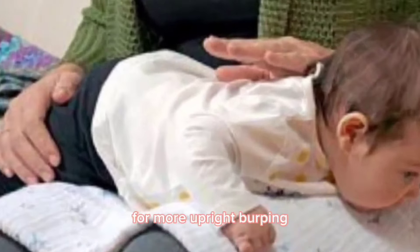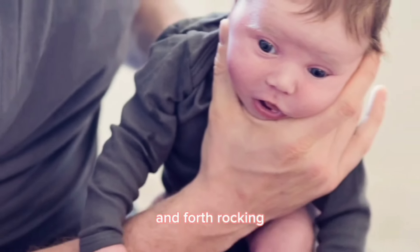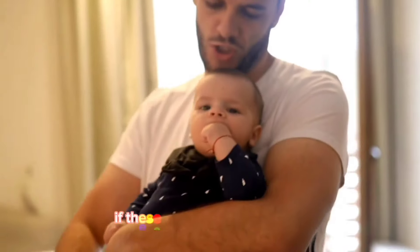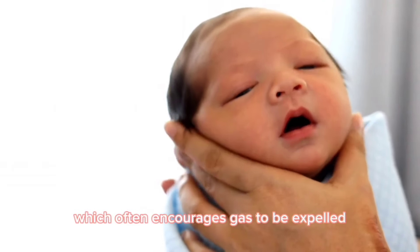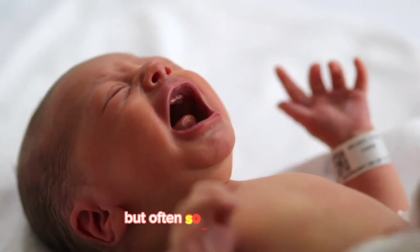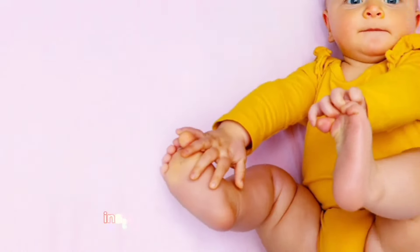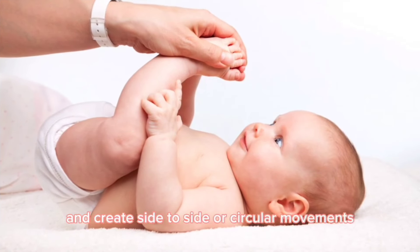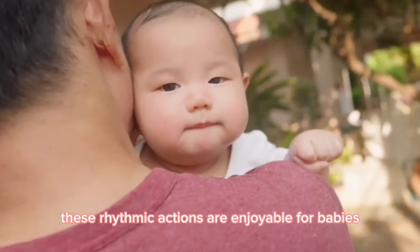For more upright burping, sit the baby on your knee. While supporting their head, gently move the baby in circular motions or back and forth rocking, which helps release trapped gas. Another tactic is leaning the baby forward with their head resting on your hand. If these methods don't yield results, consider standing up and walking around, which often encourages gas to be expelled — going up the stairs can be particularly effective. These approaches not only aid in gas relief but often soothe crying babies. Fostering movement in your baby's torso proves beneficial: instead of merely rubbing the stomach, focus on the hips. Lift the hips slightly and create side-to-side, circular, or figure-eight movements — these rhythmic actions are enjoyable for babies and facilitate gas release.